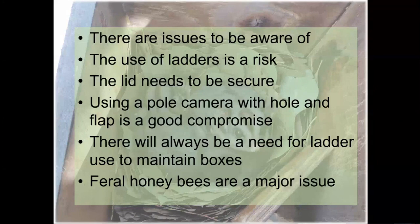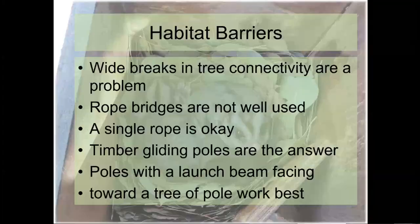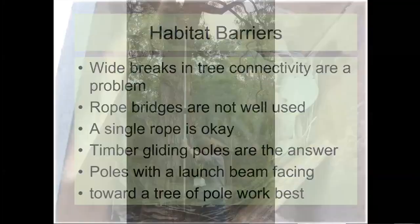Question: where can someone obtain a pole camera? It is a specialised pole camera — there are only a couple of different types available, but they are available in Melbourne. Some information can be provided after the talk. Quite a few councils now have these pole cameras, so if you have a community group it's worth talking to your local council — you might well be able to borrow one. Banyule Council has them, and the Montmorency Biodiversity Group now has five or six.